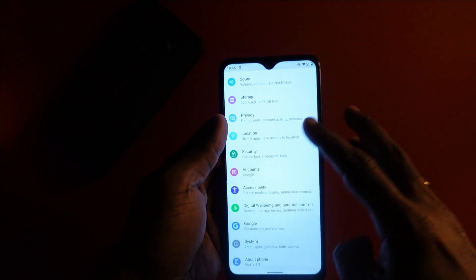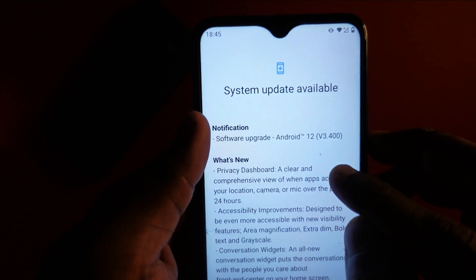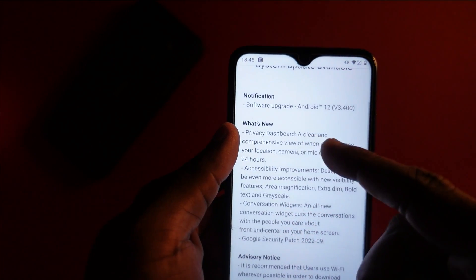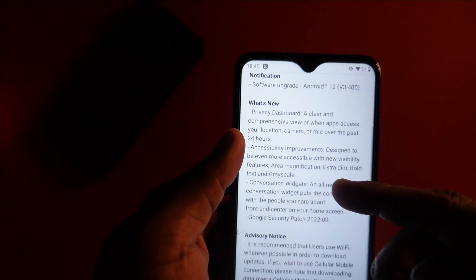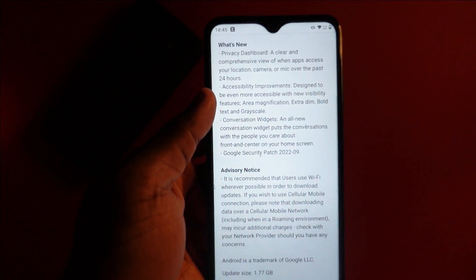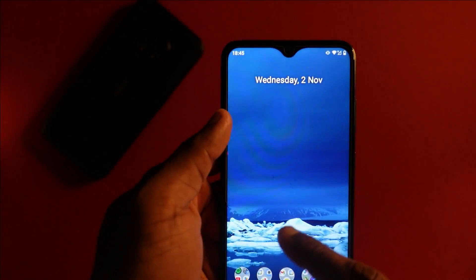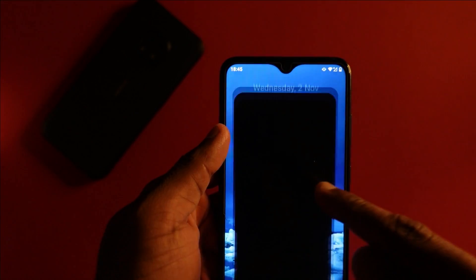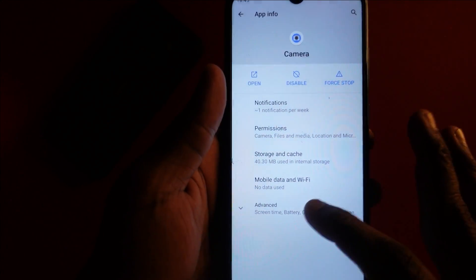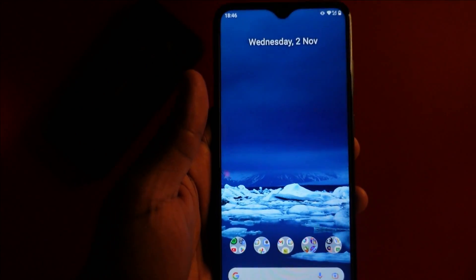Just before I proceed — this is the Android 12 update that is available. You can see Android 12 update version 3.4, with general information on what's new: a privacy dashboard, accessibility improvements, conversation widgets, and — ironically — still a September security update even though it is November now. This update is 1.77 GB in size. Before we start, I'm curious about camera improvements. The current camera version is 10.11.1510.01. Let's start the Android 12 update.